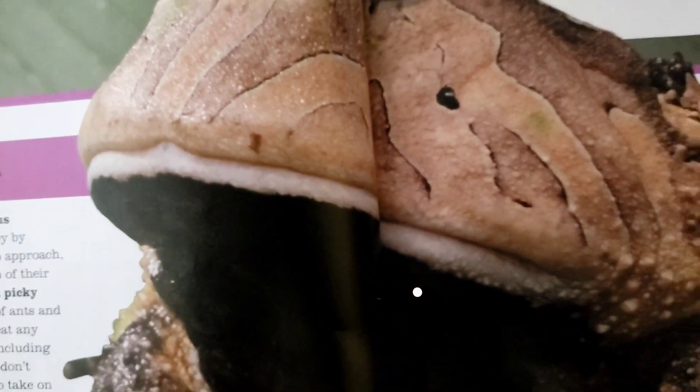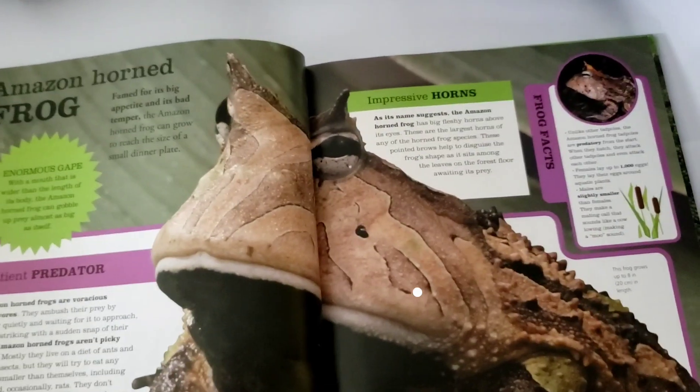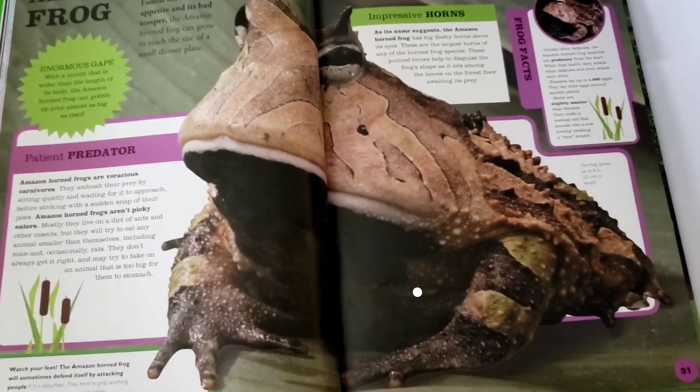And you see that enormous mouth? There it is, just sitting and waiting for something to come along to eat. So that's what you know about Amazon horned frogs now.